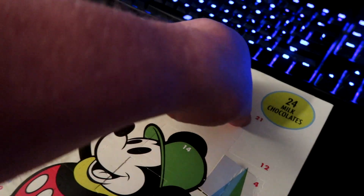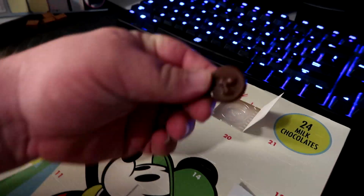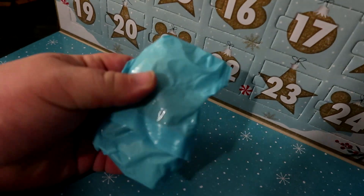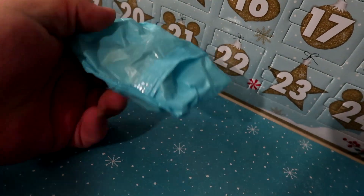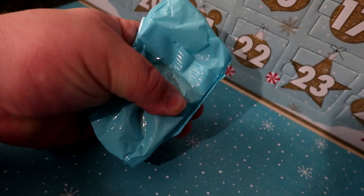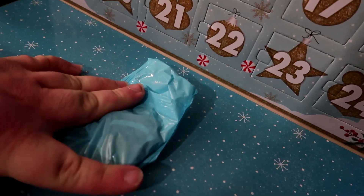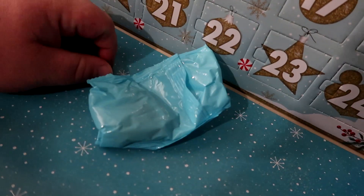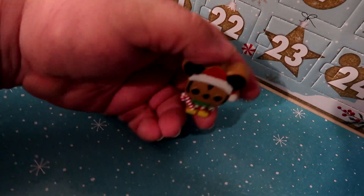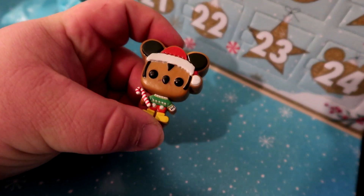It looks like everything is starting to double up again. This one we got Goofy — cool. This one is very strange, it's very flat. I have absolutely no idea who this one is. It's very flat — what character would that be? Let's find out. The reveal is... oh, it's a gingerbread cookie! That's why it's so flat. We have a Christmas Mickey gingerbread cookie.